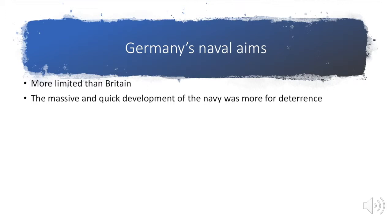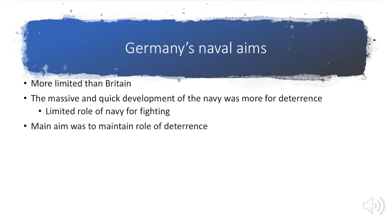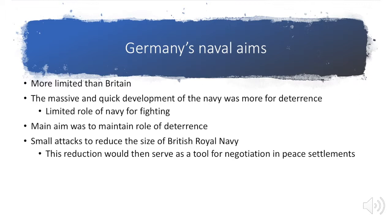When Germany developed their navy, they hadn't really thought that much about deploying it. This massive development of the navy was for deterrence, and it would then play a limited role in fighting. The main aim during the war was essentially to show they had a big navy — you don't want to fight with me — and they would also use small attacks to reduce the size of the British Royal Navy. By doing this and reducing the British Navy, when it came down to negotiating to end the war, they would be in a much better place for negotiation.